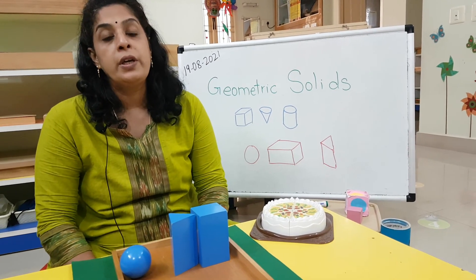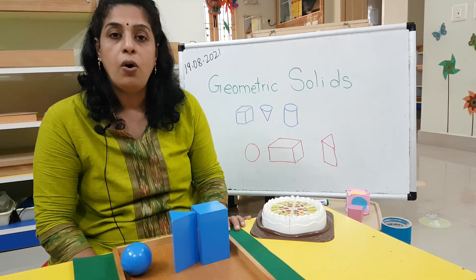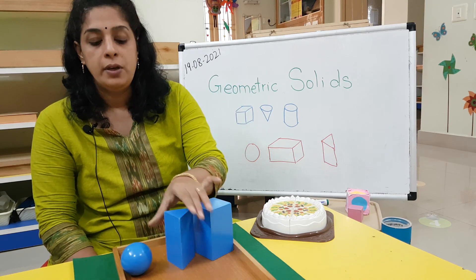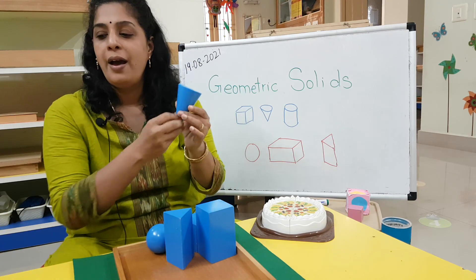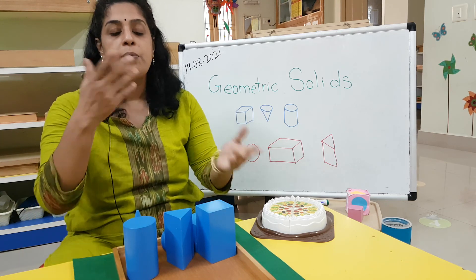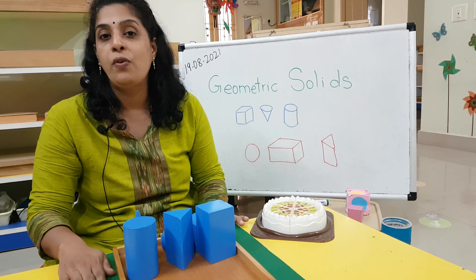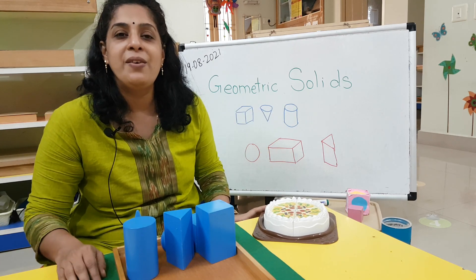Now you can do a scrapbook activity collecting pictures of things which are like a cuboid, triangular prism, sphere, cube, cone, and cylinder. If you have already finished doing the cone, cylinder, and cube, move to the next three and do it. When you come for book submission, I need to see how many of you have done the geometric solids. See you all in another video, bye-bye!